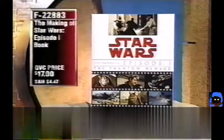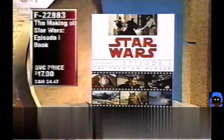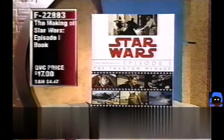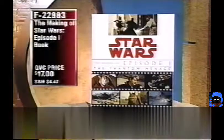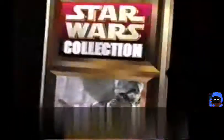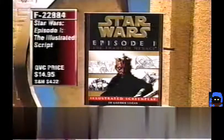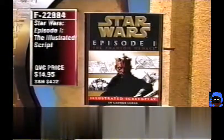Still available: the Episode I book at only $17. It really shows behind the scenes — how it was made, costumes, worlds, droids — with lots of color photos, storyboards, and production paintings. Also the illustrated script at $14.95, item F22884 — almost exactly what the actors read, with storyboards and the full script.